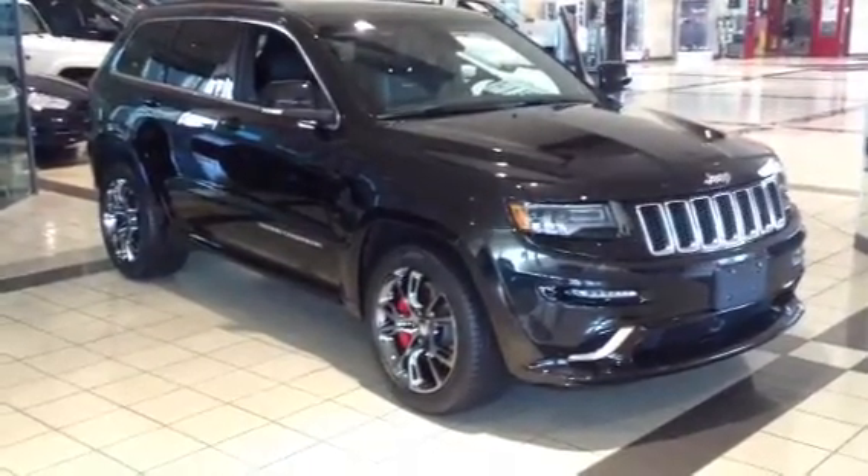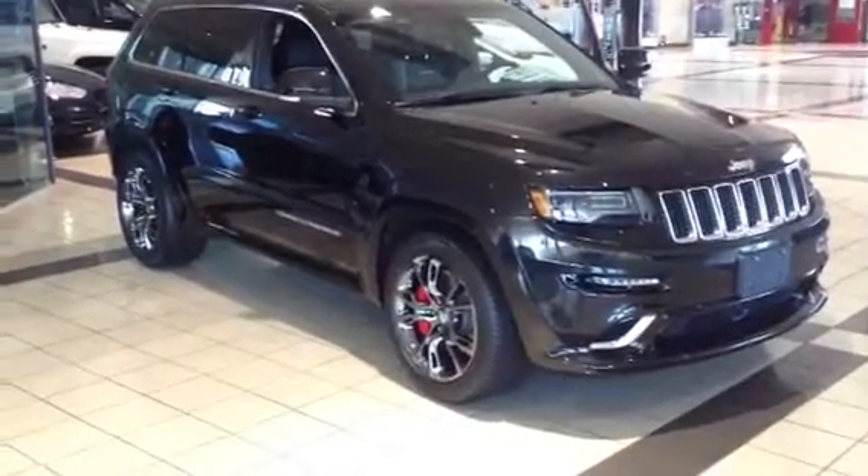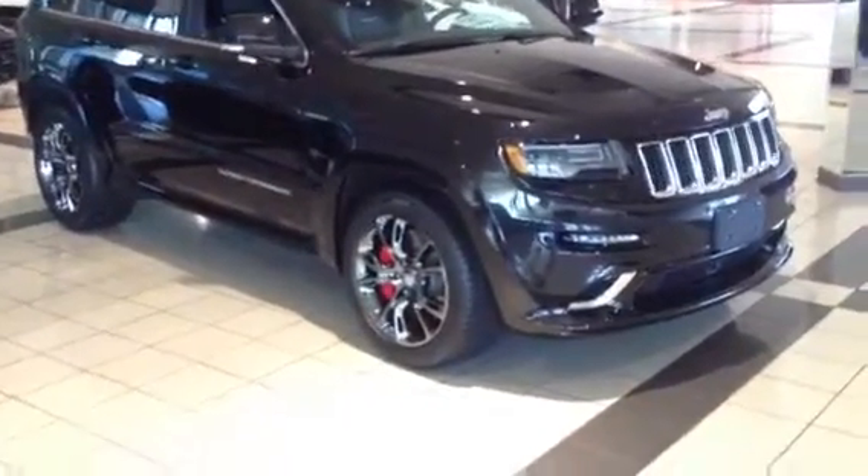Hey Mike, this is Cole from Columbia Chrysler. I just wanted to show you our SRT8 that we have in stock. It's a black 2014 Grand Cherokee.